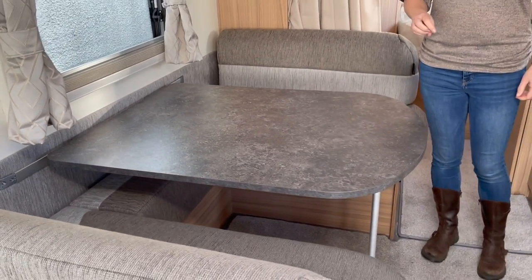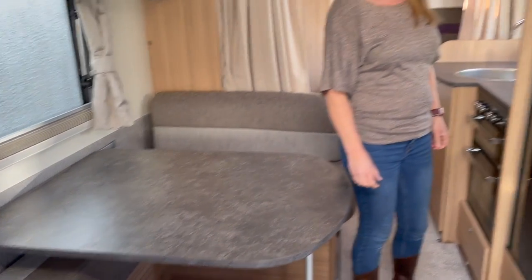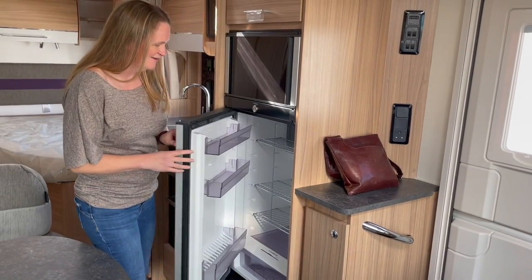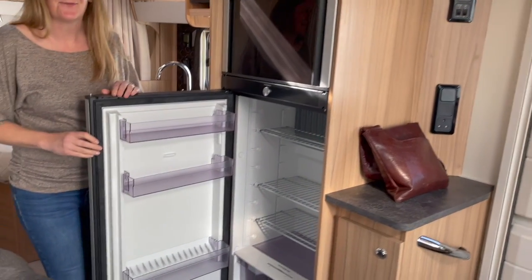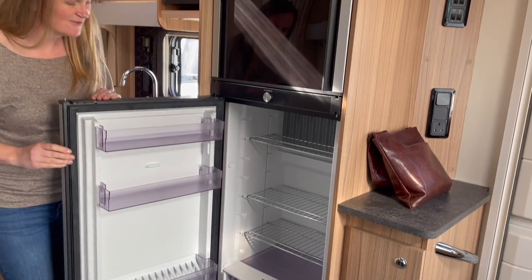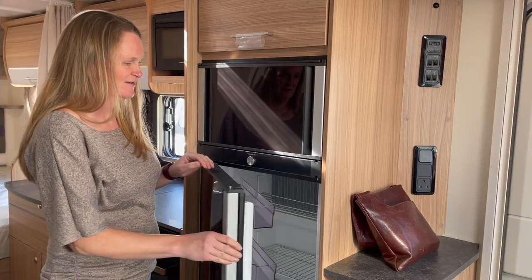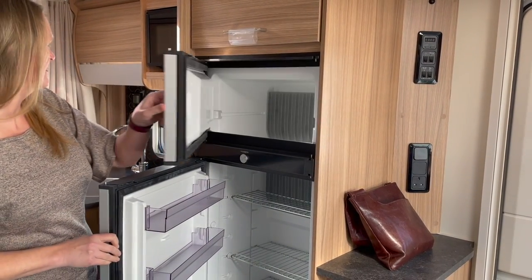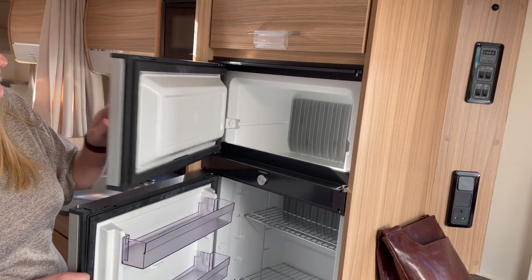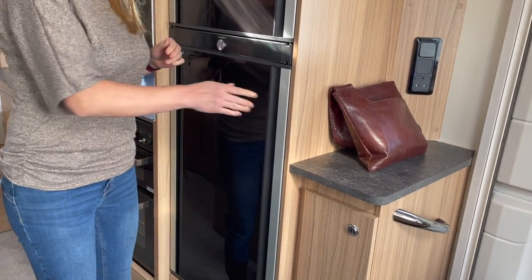It would be better with a freestanding table like we've seen in some of the others. But look at the size of this fridge — that's a big old fridge, fantastic for a big family. There's lots of space, and it has a separate freezer at the top as well. Both are good spaces — definitely a tick on the list.